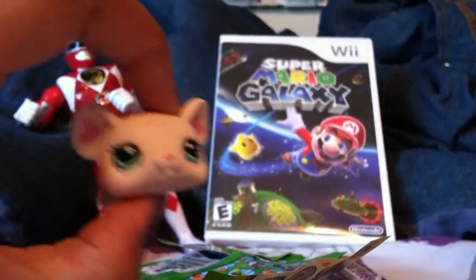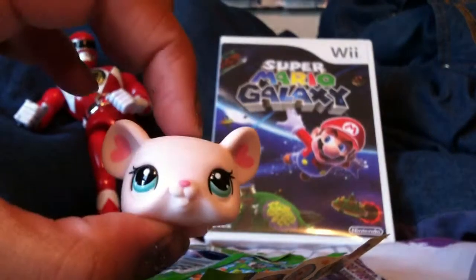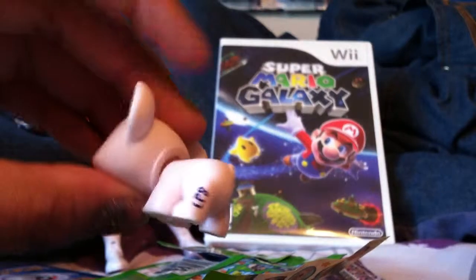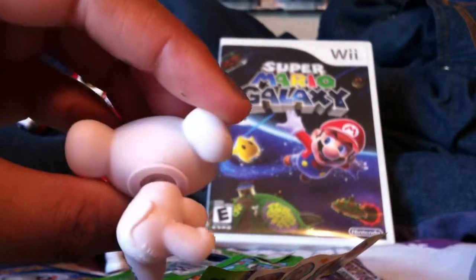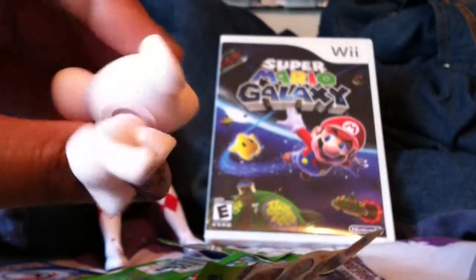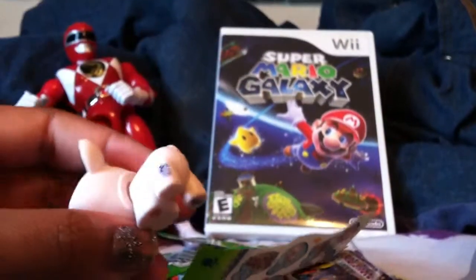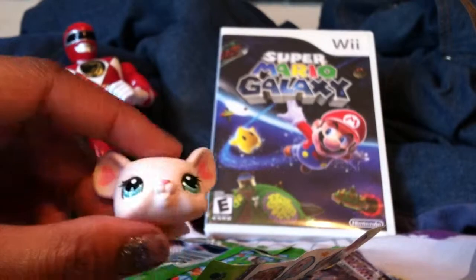If you know what this thing is, let me know. Look at its face — it looks like some kind of weird bear rodent with a weird bulldog face. And then it has a... look at the tail. It's not curled like a pig's, it's just long. And its feet — yeah, it has paws. I have no idea. And it's pink.